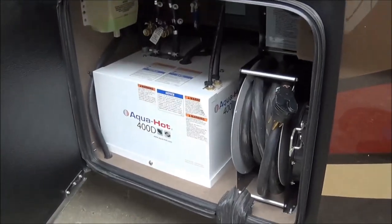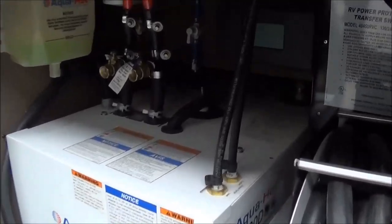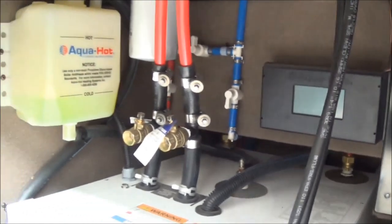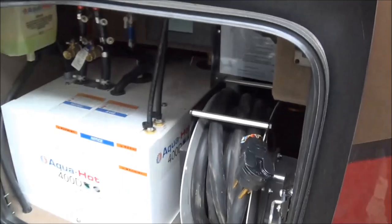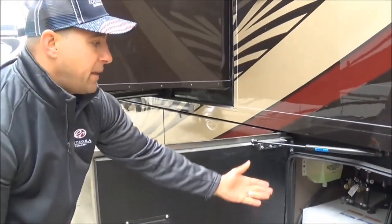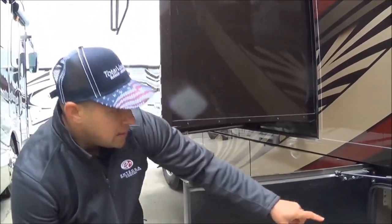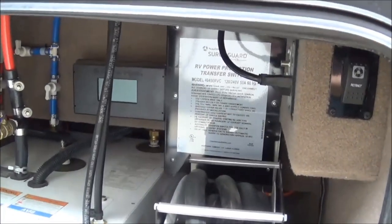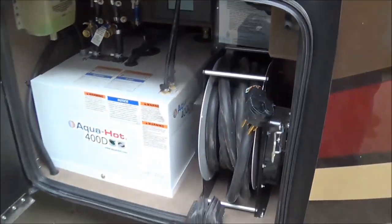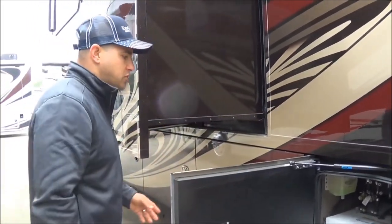Here we have the 400D AquaHot system. A 2020 change is the new digital readout screen down low in the basement, which is also functional from your handheld app and your 10-inch Vega touch screen inside — the first time we've ever done that. You're able to use the diagnostic tools and features right here in the basement. Out here you have a shore power cord, an auto transfer switch, and a new smart transfer switch for 2020 — it tells the coach when shore power has been reinstated and kills the generator so we're not running generator and absorbing shore power at the same time.